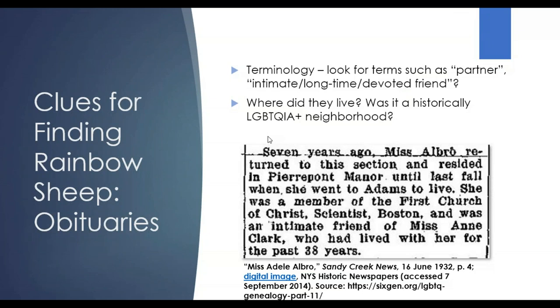Obituaries are another area — as in any genealogical research — that gives you a lot of good information. Some terminology to look for: partner, intimate, long-time or devoted friend. This is also an area where you can do some research about where they lived — was it a traditionally LGBTQ neighborhood?